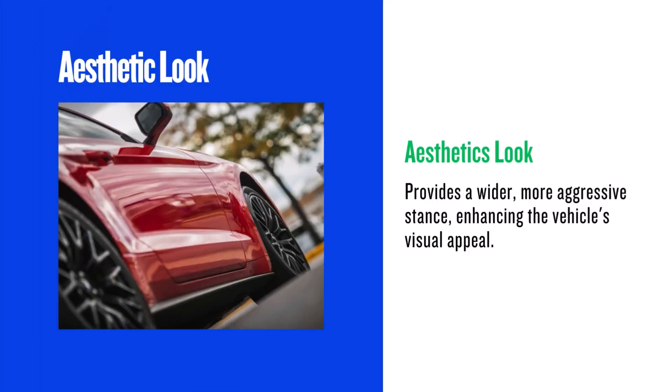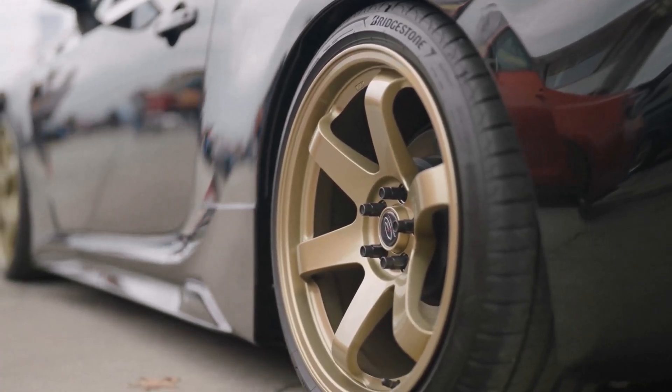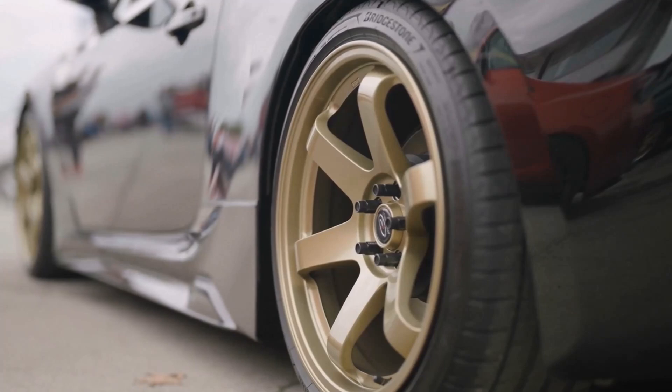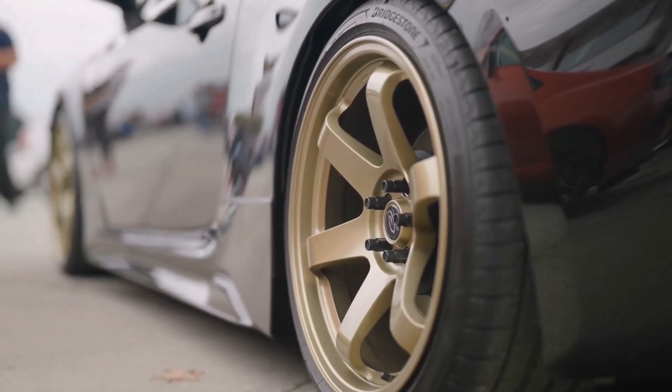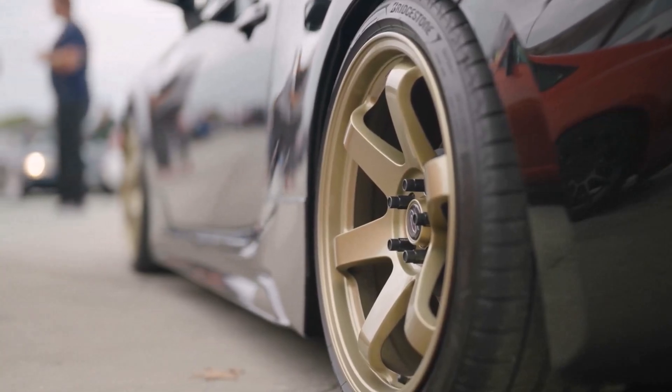Aesthetically, the 255/70R15s will give your vehicle a wider, more aggressive stance. The 20mm increase in width is visually noticeable, making the tyres look more substantial. The slight increase in sidewall height also contributes to a more rugged appearance. If you're going for a bolder look, this is a definite pro.